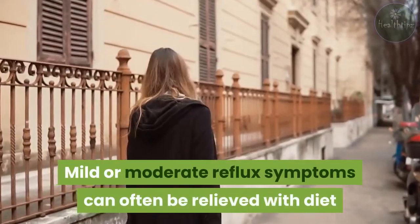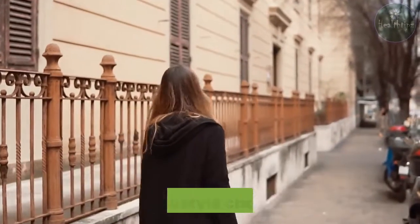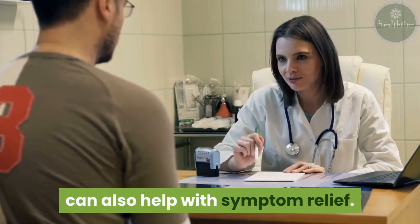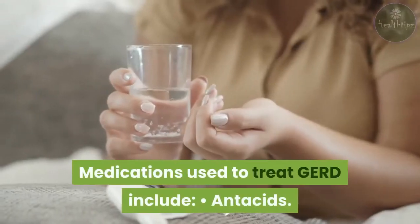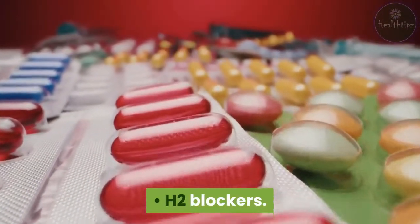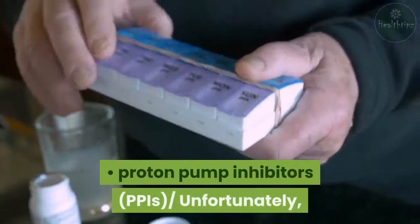Mild or moderate reflux symptoms can often be relieved with diet and lifestyle changes. Over-the-counter and prescription medications can also help with symptom relief. Medications used to treat GERD include antacids, H2 blockers, and proton pump inhibitors.